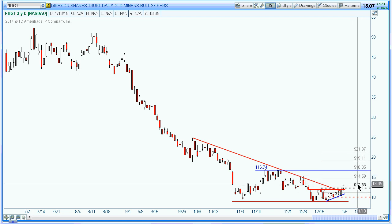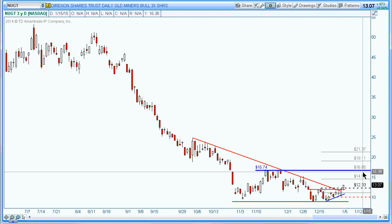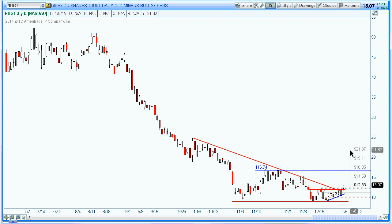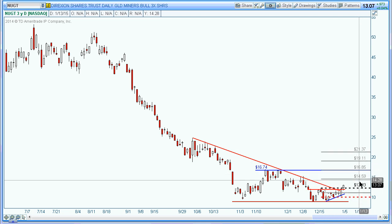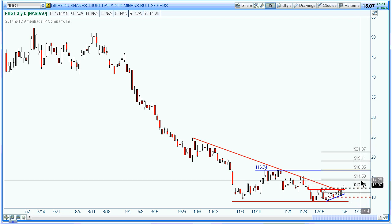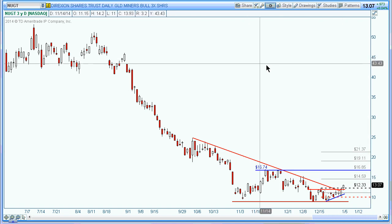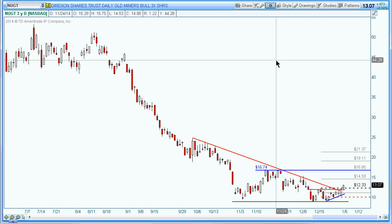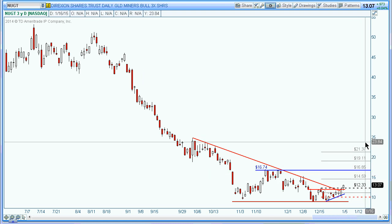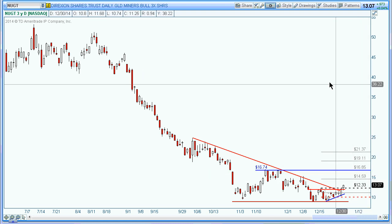That should give us essentially a two-to-one return. We just have to see how it works out when it gets up there — maybe we let it run a little bit. It all depends on your trading plan. You might scale out once it gets to a one-to-one, or tighten your stop to break even when it reaches a certain level. I'm just trying to give you some idea of the setup and the trigger — then you plan your trade according to your own plan.